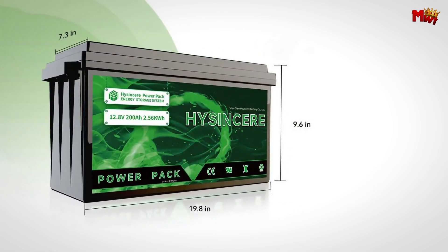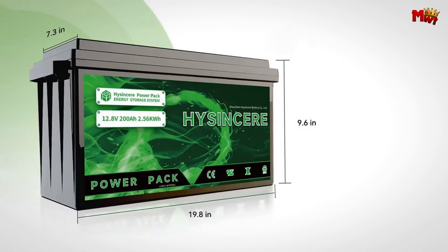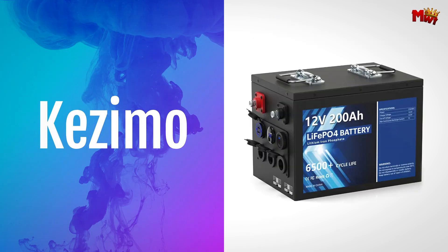Pros: Lithium Iron Phosphate chemistry, lightweight, battery management system, high cycle life.